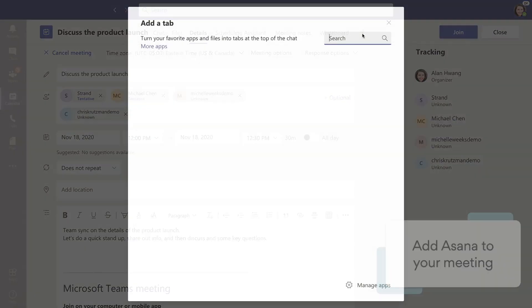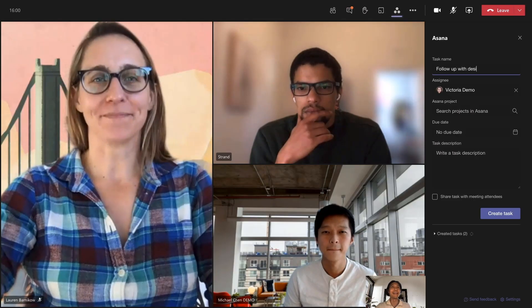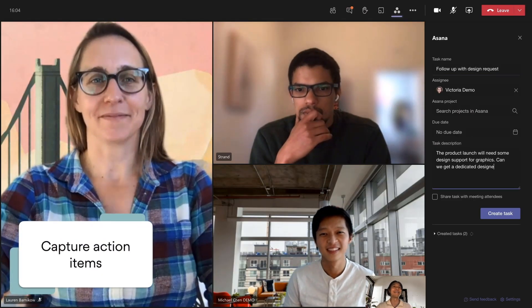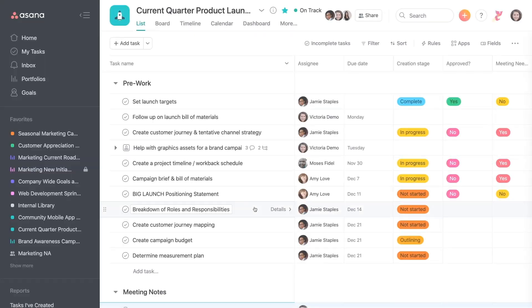Let's look at an example of one popular Teams app: Asana. Today, many customers use Asana in Teams chat and channels to manage projects and track tasks. Now you can add the Asana app into your Teams meeting invite, so that during a meeting you can easily create new action items. After the meeting, everyone can see the action items in the project plan and start working through them.